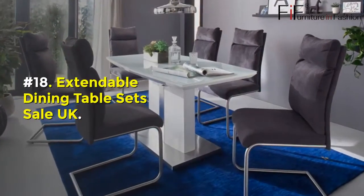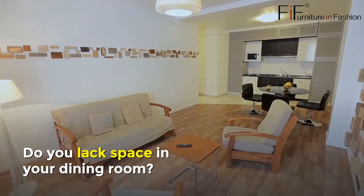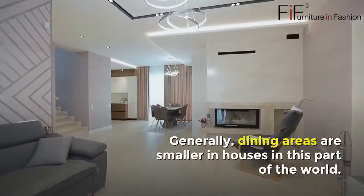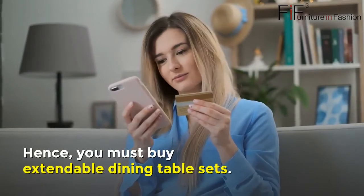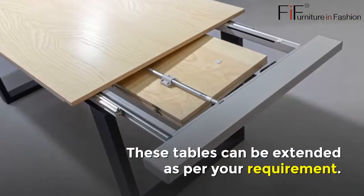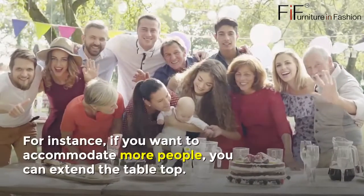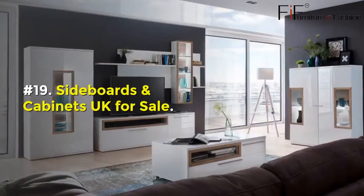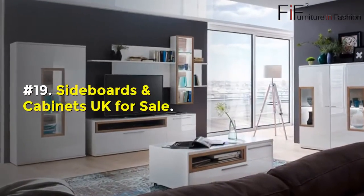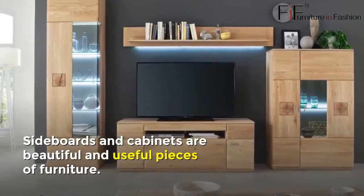Number eighteen: Extendable Dining Table Sets Sale UK. Do you lack space in your dining room? Dining areas are generally smaller in houses in this part of the world, so you must consider extendable dining table sets. These tables can be extended as per your requirement — for instance, if you want to accommodate more people, you can extend the table top.